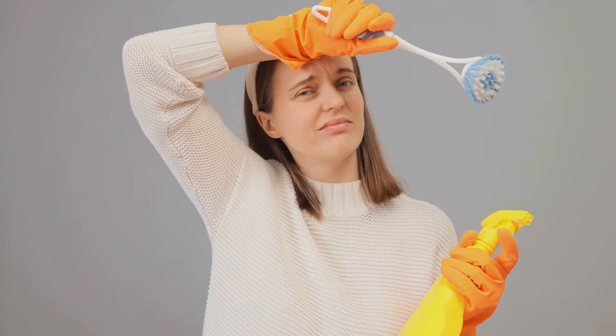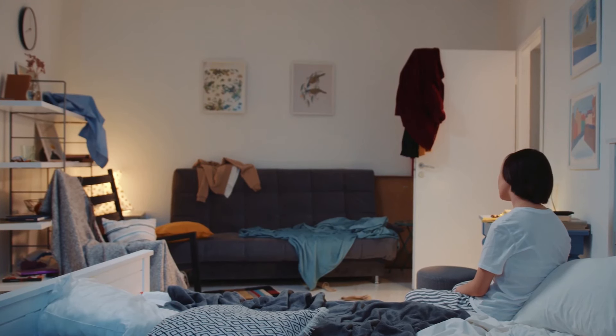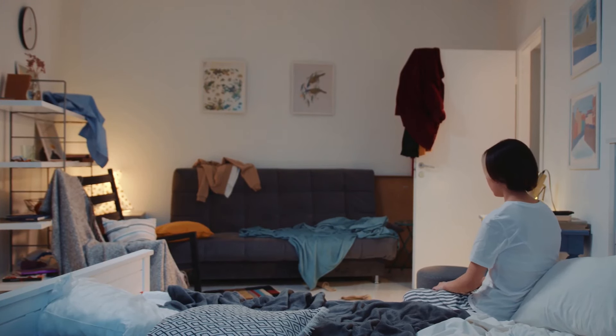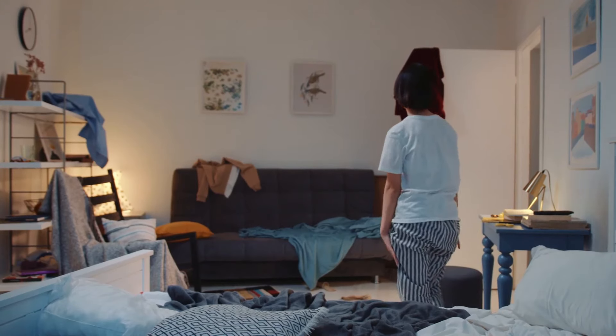And you know what they say, a clean home is a happy home. This isn't just your run-of-the-mill spring cleaning. We're going all in, tackling the tough spots and transforming rooms from chaos to clean in less than a day.